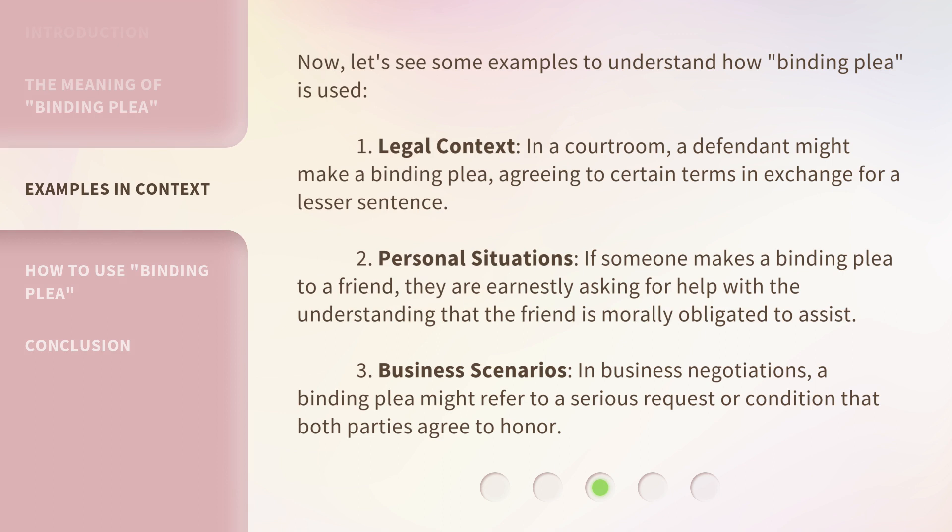Now let's see some examples to understand how binding plea is used. In a legal context, in a courtroom, a defendant might make a binding plea, agreeing to certain terms in exchange for a lesser sentence.